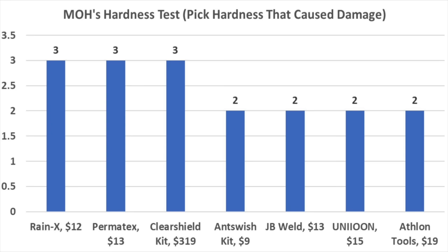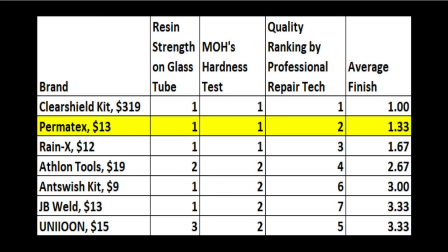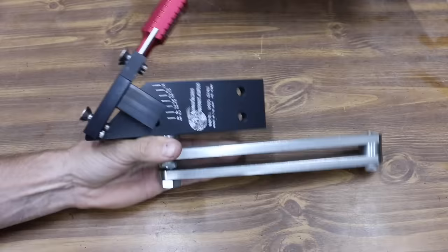The Permatex performed very well on the hardness test with a hardness score of 3. The hardest resins include the Rainix, Permatex, and ClearShield, all requiring a number three pick to cause scratches. While the ClearShield kit did perform better than the Permatex kit, it also costs $319. At a very affordable price of $13, the Permatex kit seems like a great value.